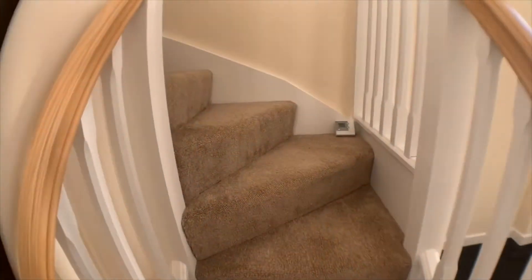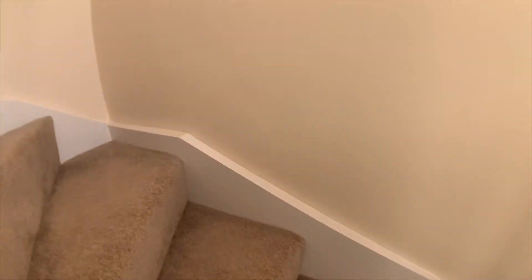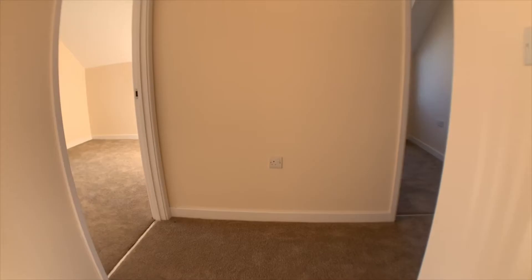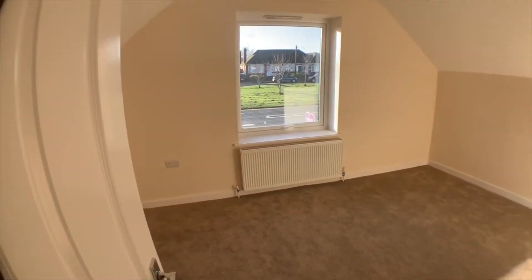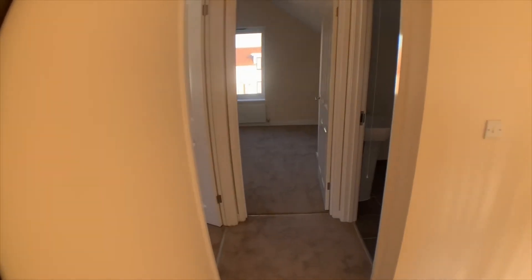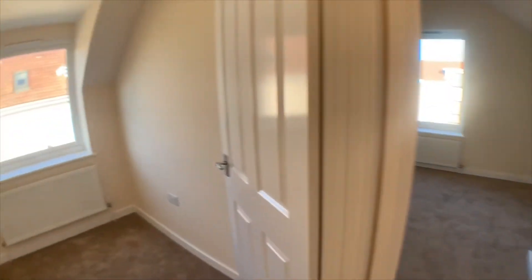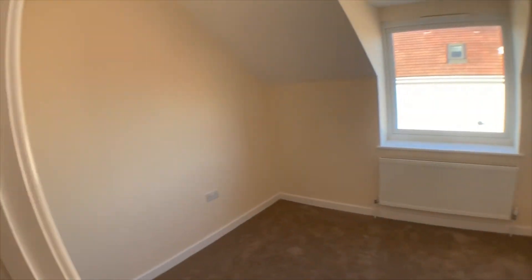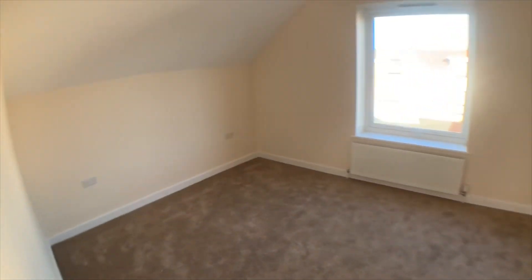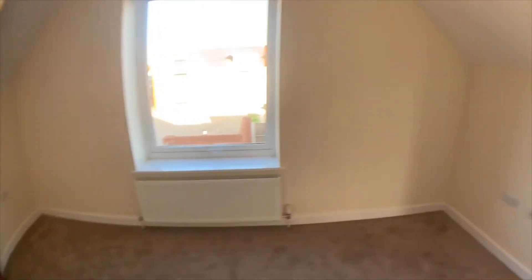As we go up to the first floor, this leads us to the three bedrooms. One to the front, which as you can see is a good double size. Bedroom three is to the side, which again is a good size. And then the main bedroom, which runs across the rear of the property.